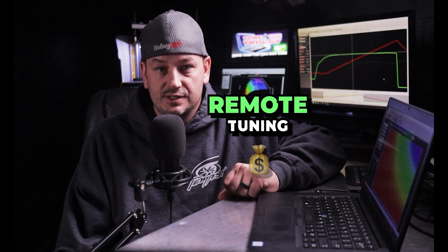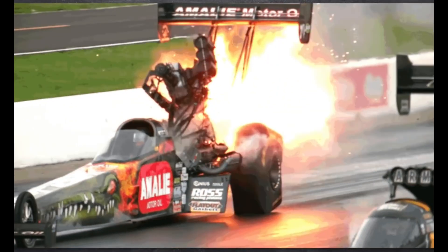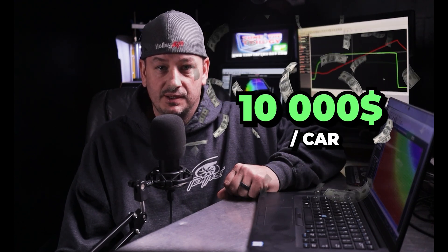As a result of them being able to do multiple cars at the same time, and a lot of them being able to work from home without the overhead that a shop owner may have, the next pro is that a remote tune is usually less expensive than a dyno tune. However, hiring a tuner based on price alone can become significantly more expensive very quickly. Some tuners charge the same price regardless of whether it's at their shop or done remotely — a friend of mine charges $10,000 flat rate per car.